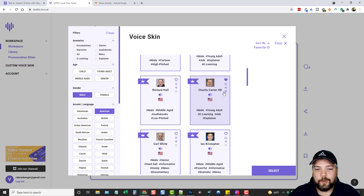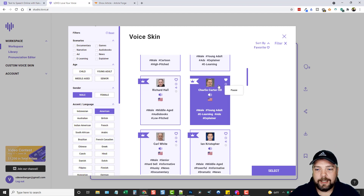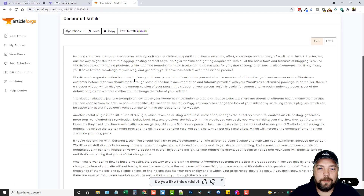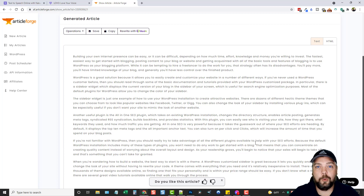So we're going to choose Charlie Carter and create a text-to-speech from it — make sure he's selected, then click Select and you can see his picture up here. For this demo I created an article using Article Forge, which is by far the number one tool I've been using for creating content for articles, videos, and everything — it's absolutely amazing. If you want details, I created a full review video; click on the card above to watch it.